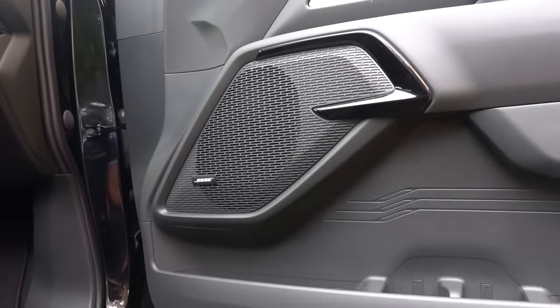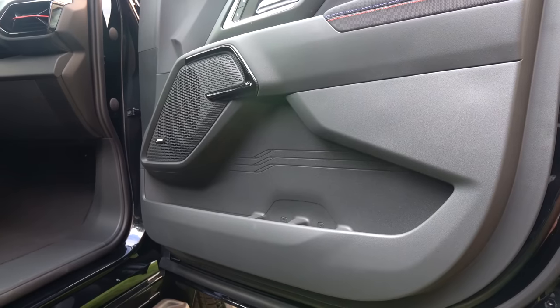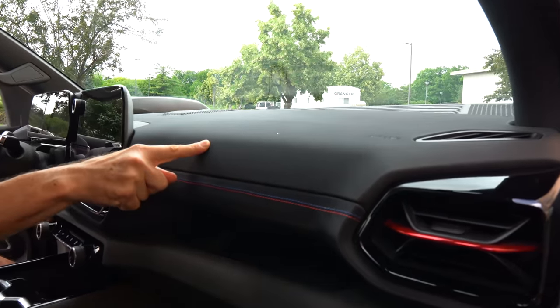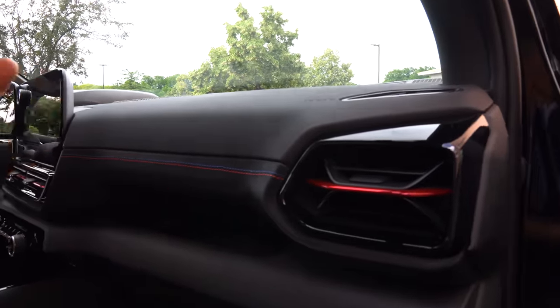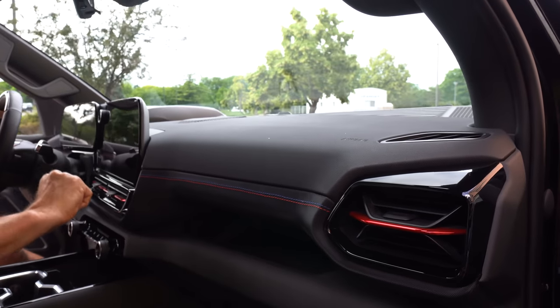We have the Bose sound system. Going from the door panel to the dash, that neoprene material is easy to keep clean. Look at the way they did the AC vents — cool style. I feel like EVs are really giving GM and Chevrolet a chance to bring some fresh style. And then you come on in and you're greeted to this massive 13.9-inch infotainment system screen.